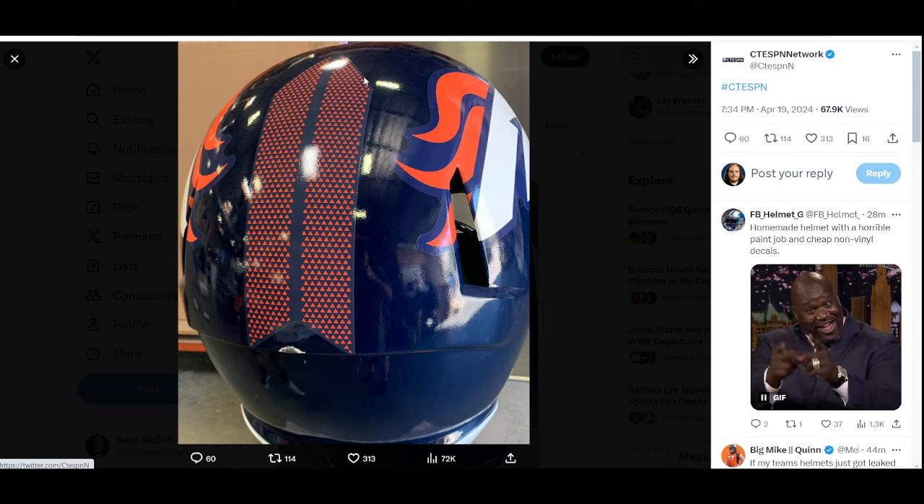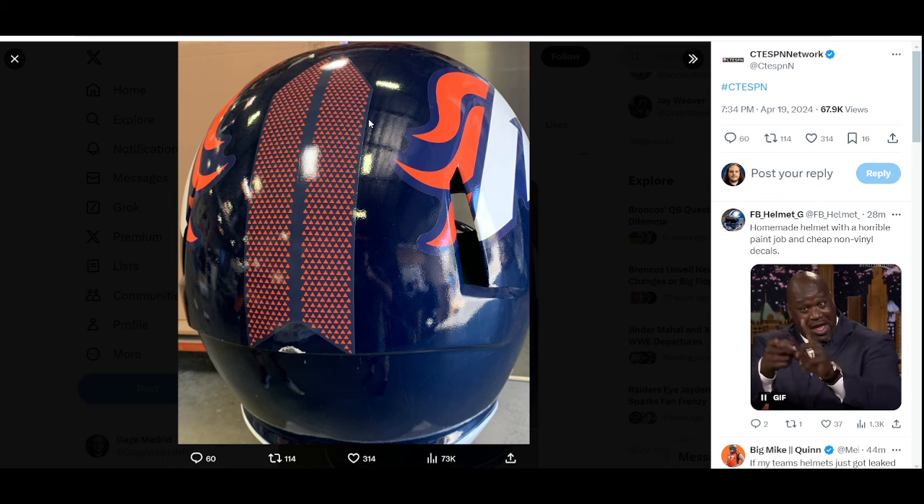This absolutely looks like something that a fan made up. I don't know how they got this patch right here with the triangles on it, but according to Mile High Mario, the patch down the middle — the stripes — looks a lot better than it did before, and there's no way in hell it could look like this and Mario would claim that it looked better than it did before.